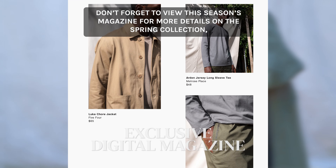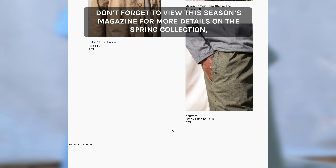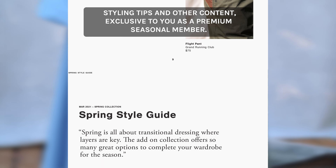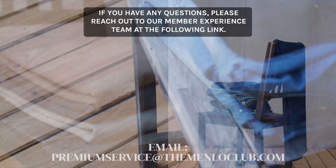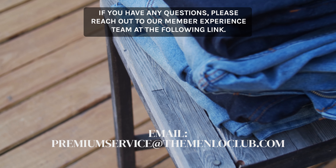Don't forget to view this season's magazine for more details on the Spring Collection, styling tips, and other content exclusive to you as a Premium Seasonal member. If you have any questions, please reach out to our Member Experience team at the following link.